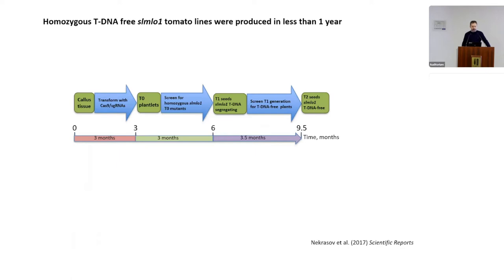The whole pipeline of generating a T-DNA-free variety or line took us less than 10 months — a fairly rapid process. It is crop-dependent and depends on the transformation procedure, but speed breeding techniques can accelerate things if necessary.